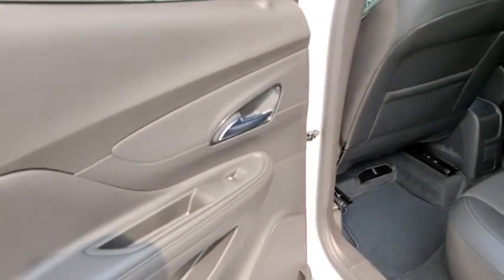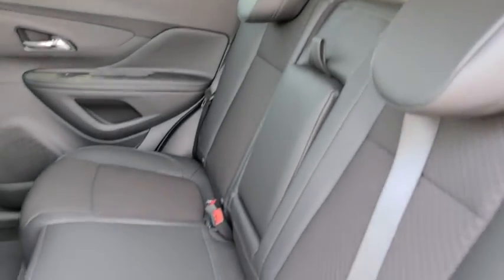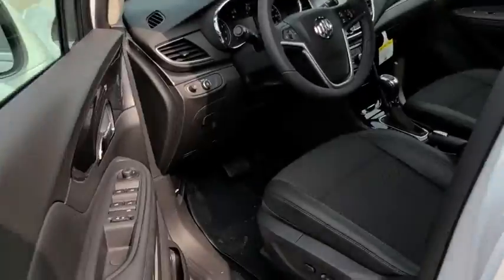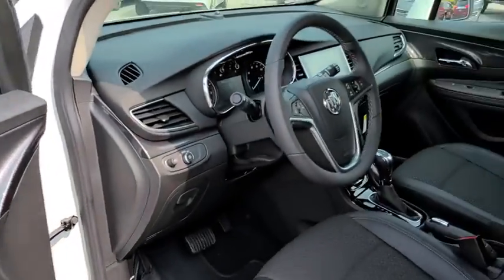Bluetooth, adjustable steering wheel, power steering, floor mats, keyless start, cruise control, four-wheel disc brakes, aluminum wheels, front-wheel drive, AM-FM stereo radio, rear defrost, and MP3 player. If affordable style and reliability are what you're looking for, this vehicle couldn't be more perfect.